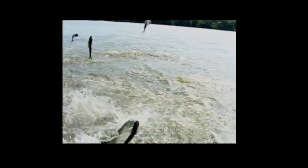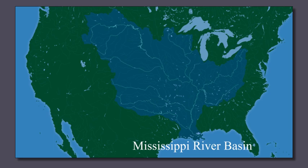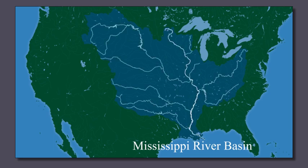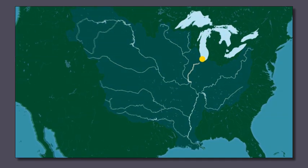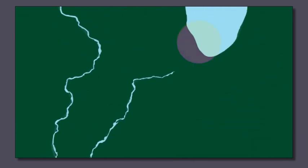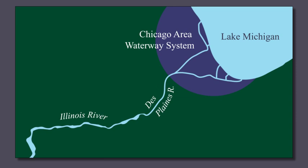Asian carp are invasive fish imported from Asia in the 1970s that have infested much of the Mississippi River and many of its tributaries, some of which could serve as potential pathways to the Great Lakes. One historical connection to the Great Lakes is the Illinois River, which is connected by the man-made Chicago Sanitary and Ship Canal to Chicago's waterways and Lake Michigan.